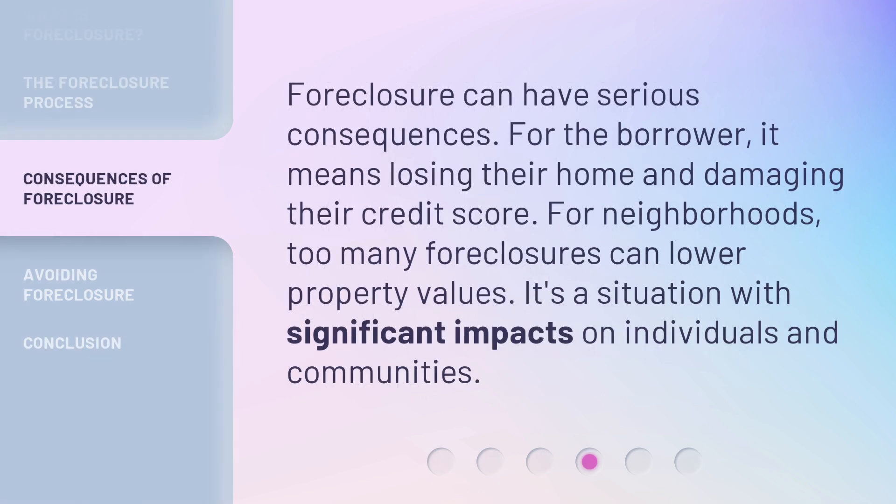Foreclosure can have serious consequences. For the borrower, it means losing their home and damaging their credit score. For neighborhoods, too many foreclosures can lower property values. It's a situation with significant impacts on individuals and communities.